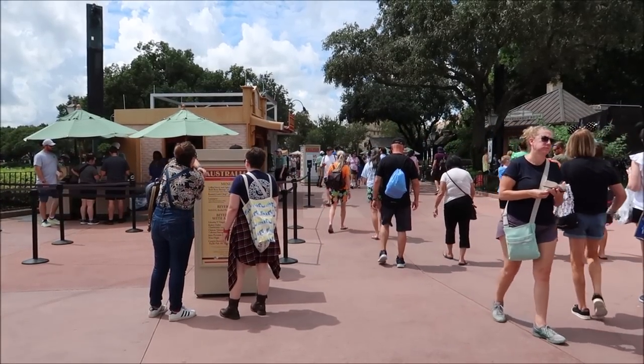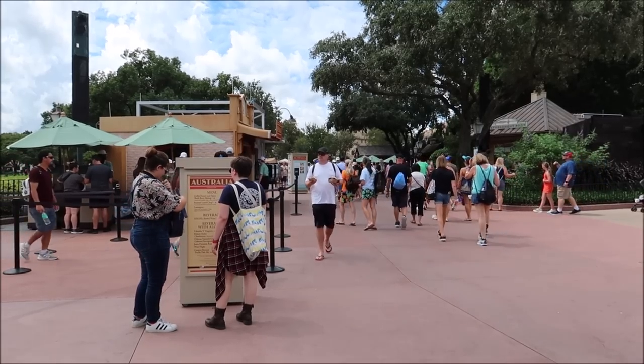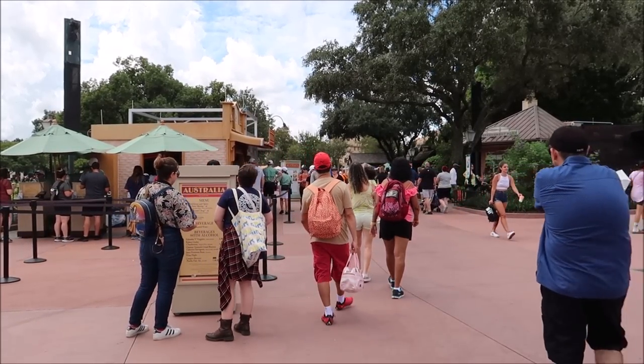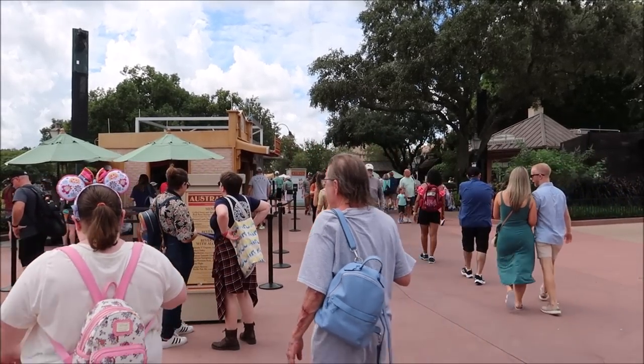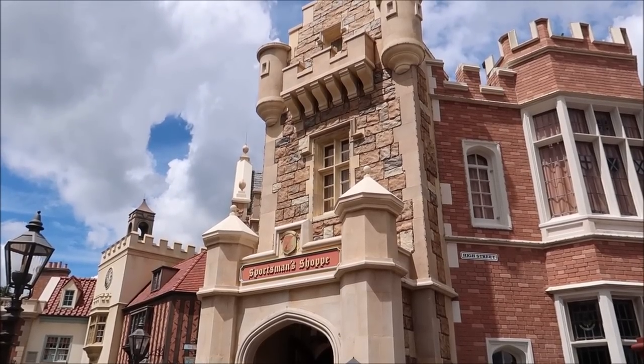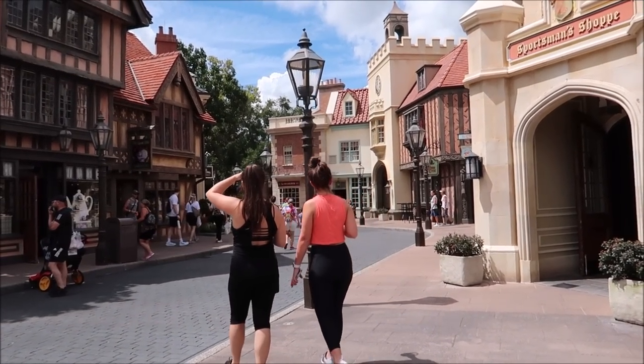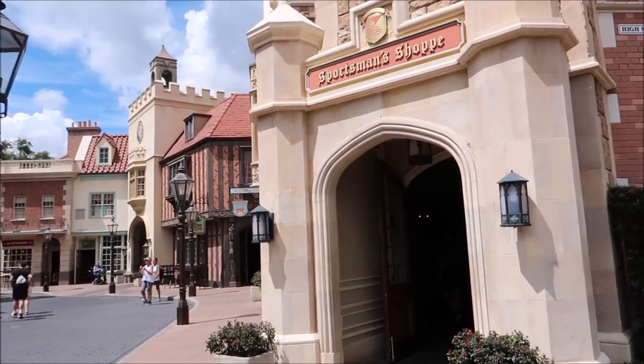We're jumping right into World Showcase. Normally I like to start in Mexico, but I thought it'd be more fun to start at the United Kingdom, come back through Canada, then make our way towards Mexico. I cannot wait to try some United Kingdom candy — I know they opened up a couple more merchandise locations. I plan on getting something from all 11 countries here at World Showcase. The toy soldier shop just opened today so I'm very intrigued to see what new snacks we can find. We're heading into the sportsman shop first because I know they've got a lot of candy in here.